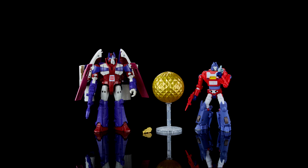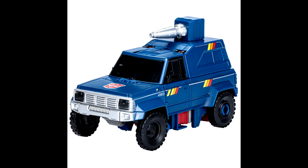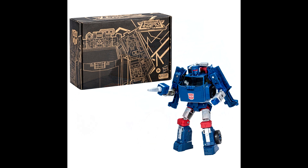They also showed the Legacy Generation Selects DK-3 Breaker — the Diaclone version of Trailbreaker. Pre-orders have already started going live. Glad they're showing some Diaclone love — they've done Hoist and some others too. Definitely in for this one.